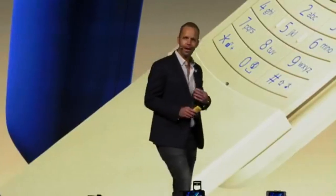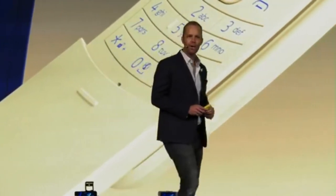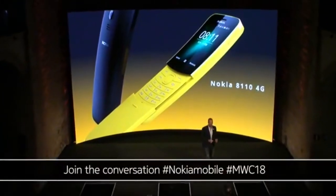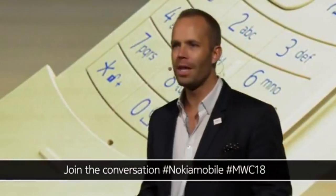Secondly, like me, I'm sure many of you like to switch off every once in a while. The Nokia 8110 4G makes for the perfect vacation or weekend phone.